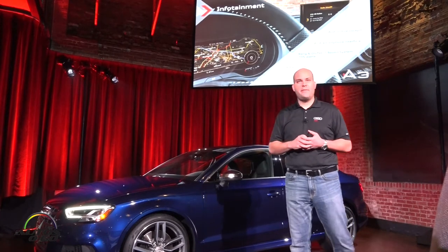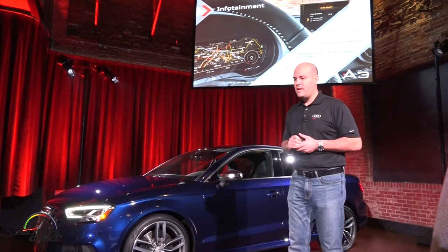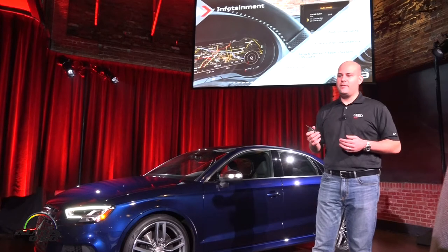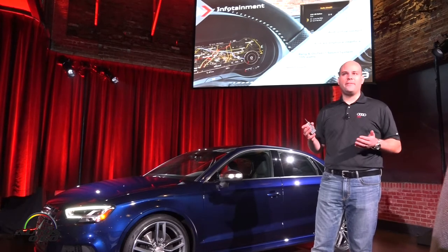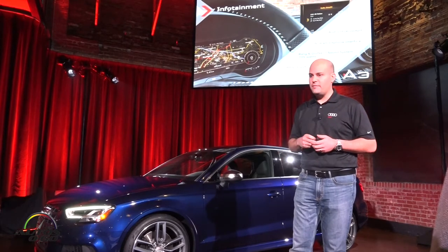Bang & Olufsen sound system — 705 watts in the sedan and 625 in the Cabriolet due to different speaker placements. And then MMI Touch, where you can write in your navigation with your finger right on the screen. It makes it a lot easier than having to scroll through to find the letters.